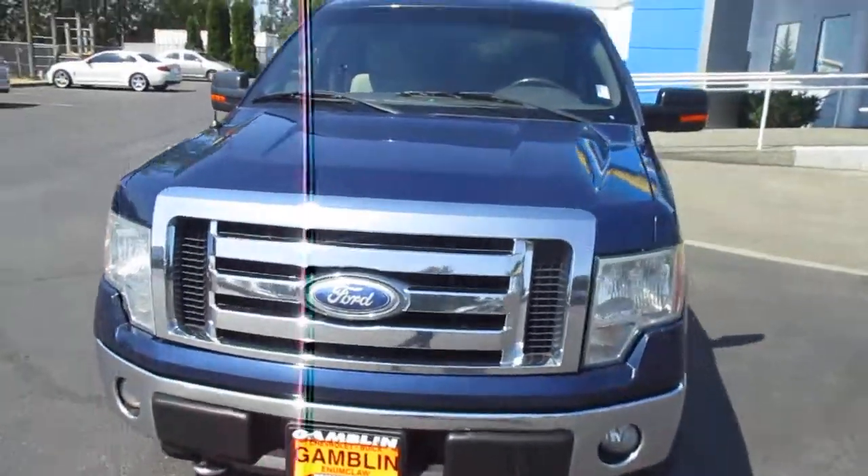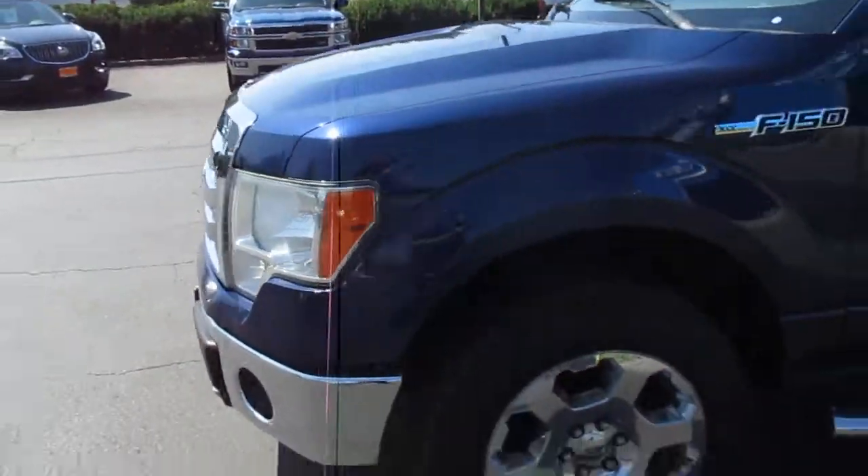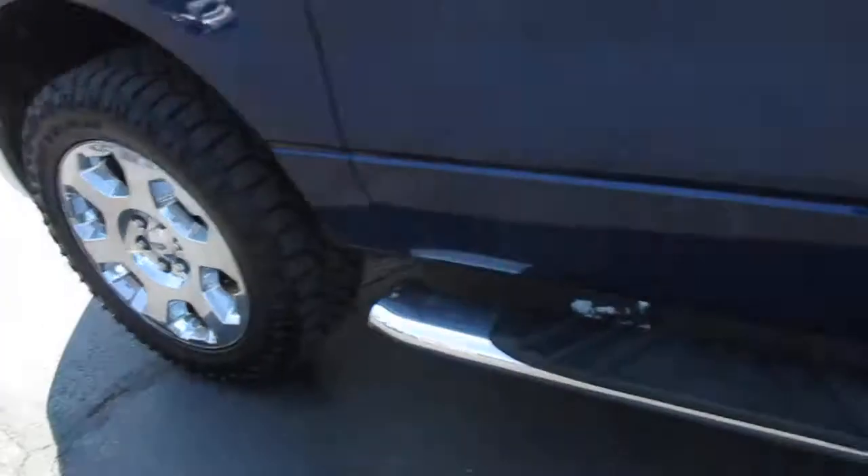Hey there folks, down here at Gamble Motors in Lincoln, Washington. Today we're showing our 2009 Ford F150 Super Crew. This comes with the XLT package.